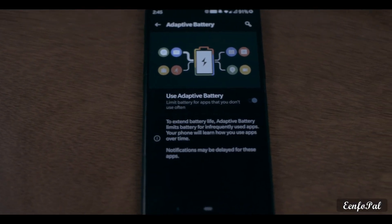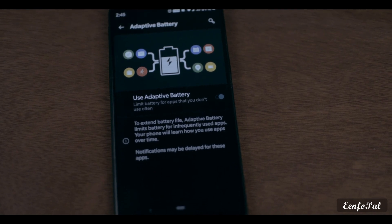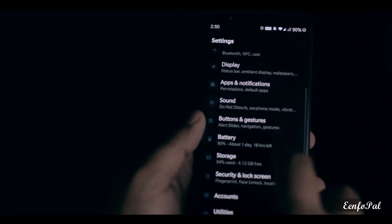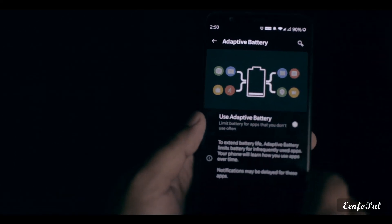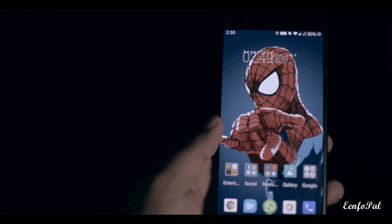With Android Pie, a new feature was introduced called Adaptive Battery. But as of now, I feel this feature is buggy and reacting to phone usage too aggressively. So I turned it off, and it has been more than half a day and the phone has not restarted. If you are also facing the same issue, you can try the same method.